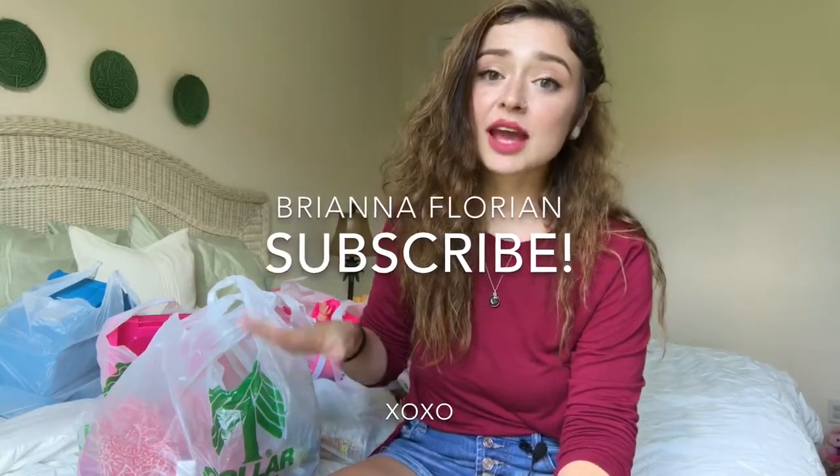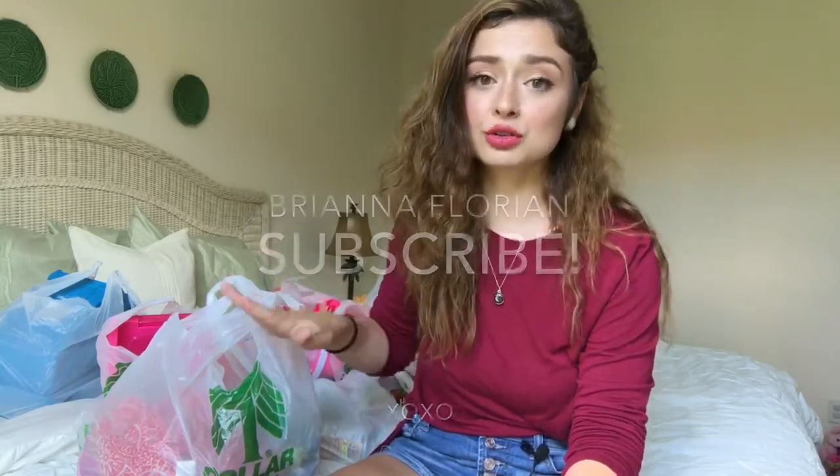Hi everybody, welcome back to my channel. Today I'm going to do a huge Dollar Tree haul. It's actually kind of ridiculous, the amount of stuff that I got.